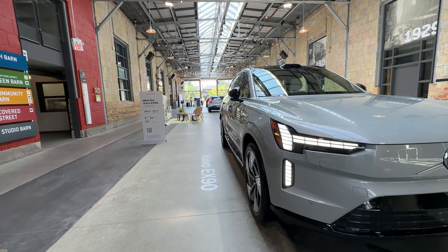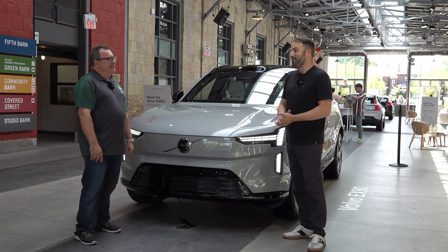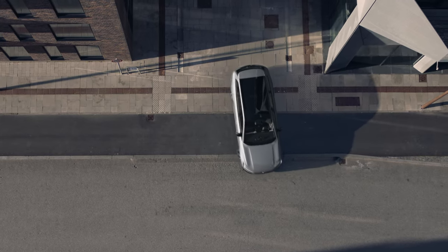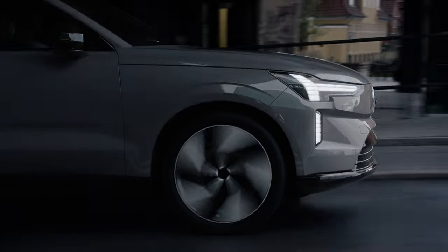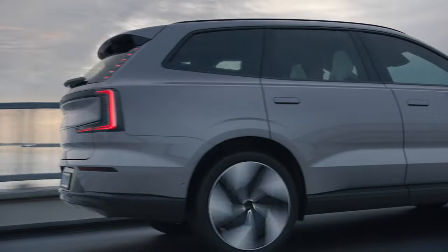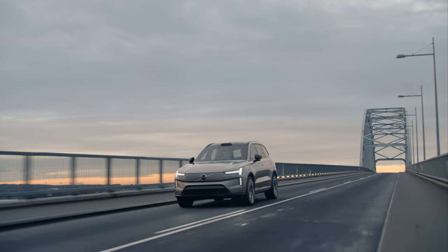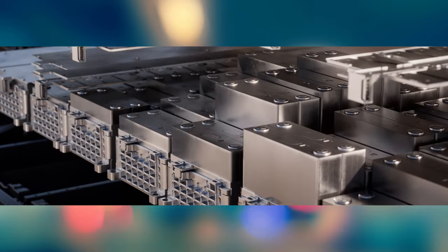That's the good thing about EVs — they're on like a light switch and ready to rock and roll. This car is fast. There are two versions: performance and non-performance. The performance version has 496 horsepower and does 0 to 100 kilometers in 4.9 seconds. Both versions in Canada are twin motor all-wheel drive only — we think that's the right way to go for this vehicle.